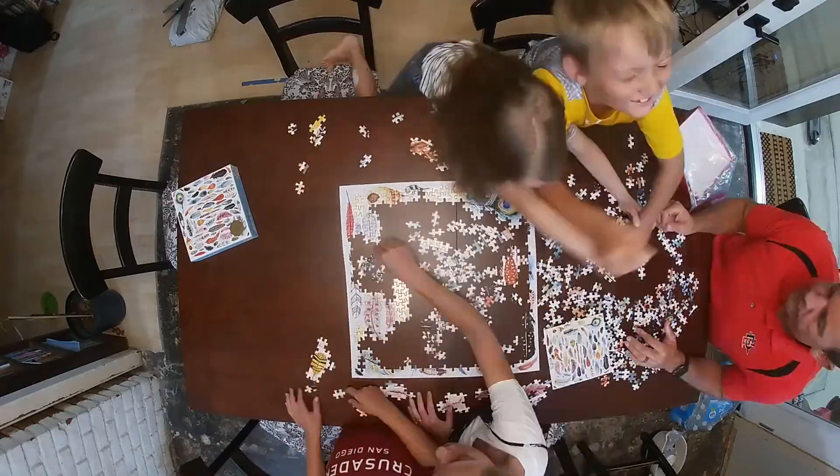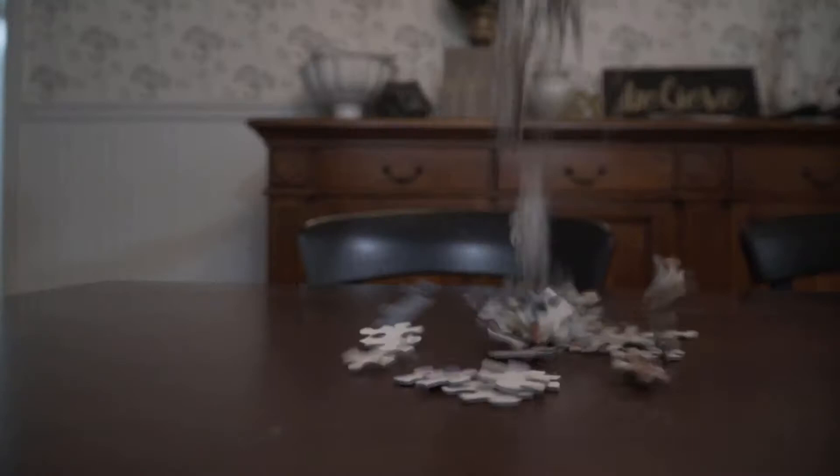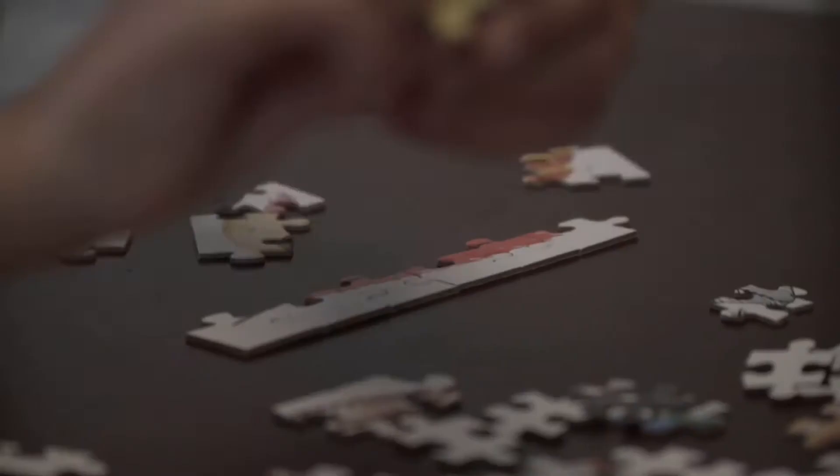Have you ever built a puzzle? At first there are a thousand pieces and you don't know where to start. So you go for the obvious — edge pieces. They're the only piece that has an obvious place. I'm a magnet for edges.